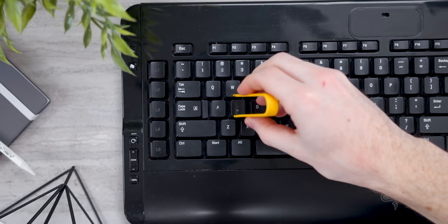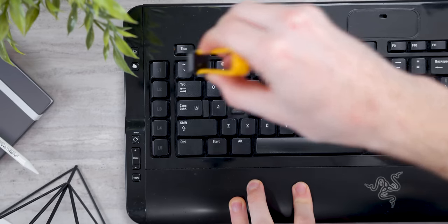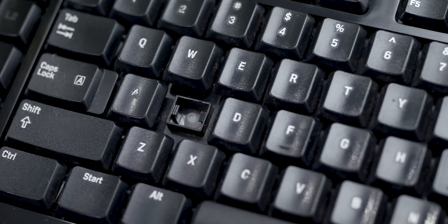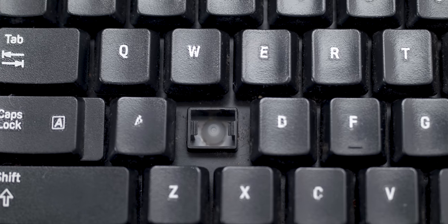At the time, 15 years ago, the mechanical switches we have now in keyboards were not the norm whatsoever — what was the norm was rubber dome switches. And unfortunately, that's what we have inside of here. We're going to do a sound test.